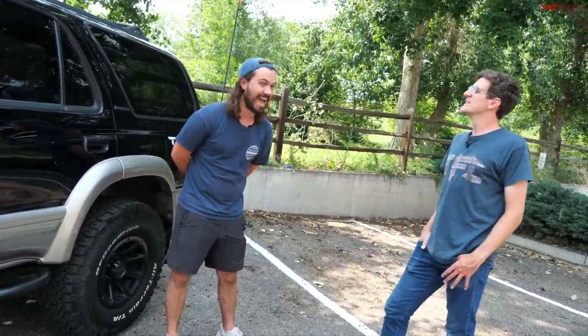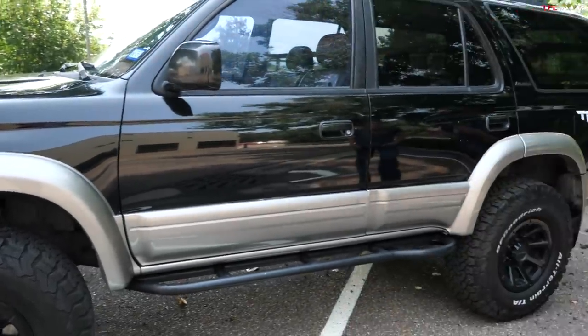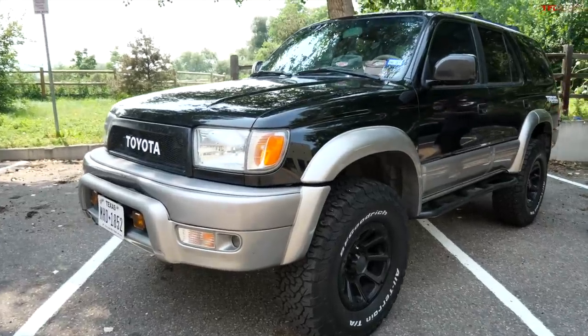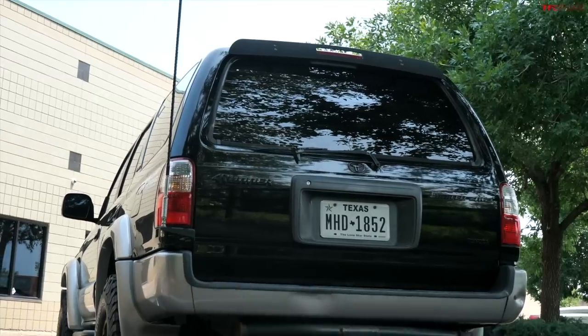So are you happy you went with the third gen 4Runner? Any inclination to go to a fourth or fifth gen? I've thought about it — mainly I was thinking maybe a fourth gen with the V8 for the power, but I think I'd just end up spending a lot more in gas. I'm super glad I went with the third gen. It's enough of the newer technology that you can actually use it daily, but it's still old enough that I don't have to deal with electronics breaking on me. It's simple enough that I can work on it myself — I'm just some schmuck in my garage.